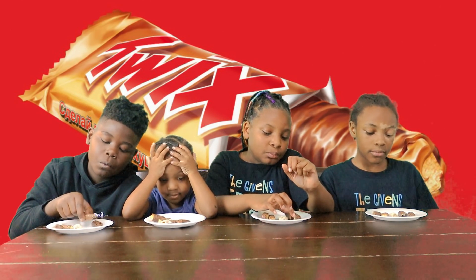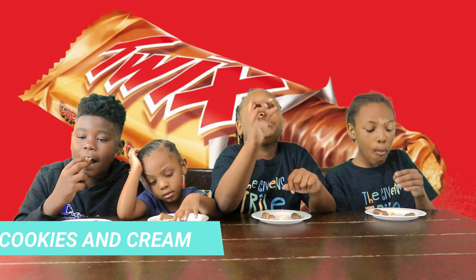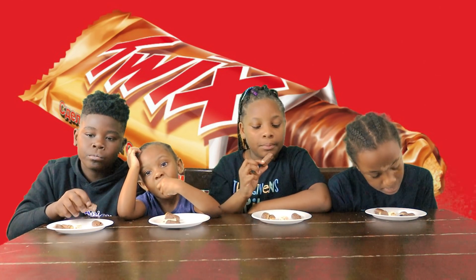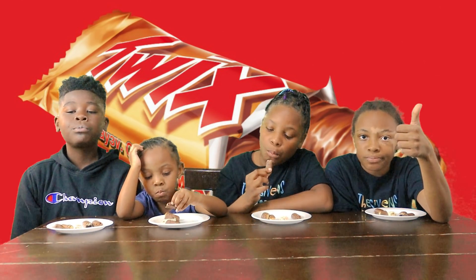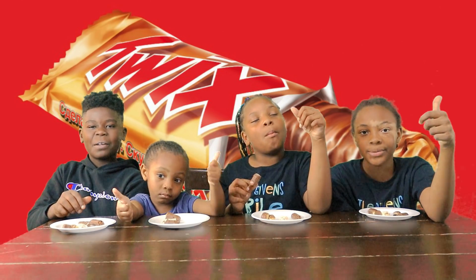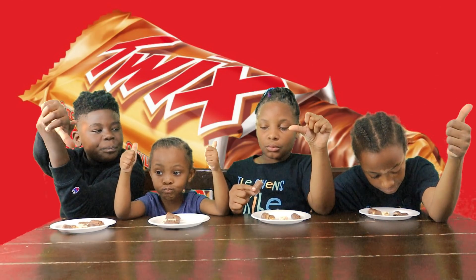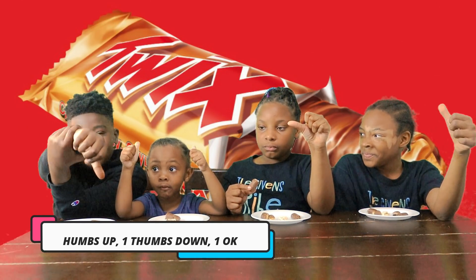Next one we're going to have is cookies and cream. This actually looks good. Does it taste like cookies and cream? Mm-hmm. Tastes like cookie. So we got two thumbs up, one thumbs down, and one okay for the cookies and cream.